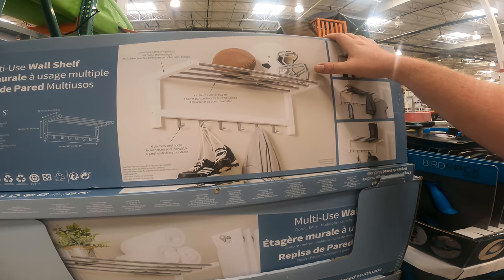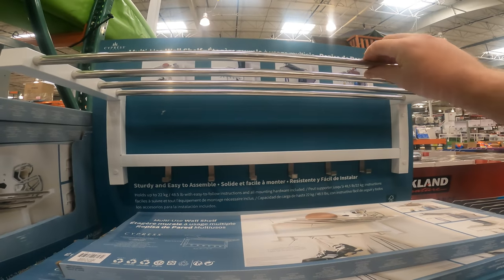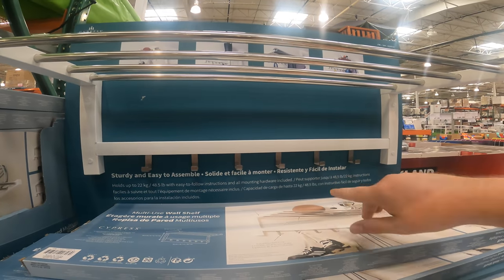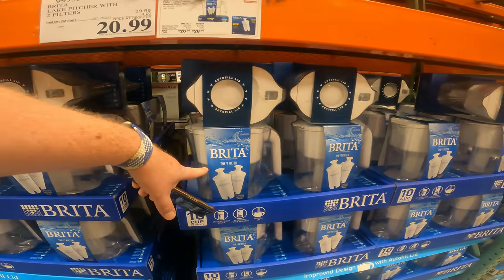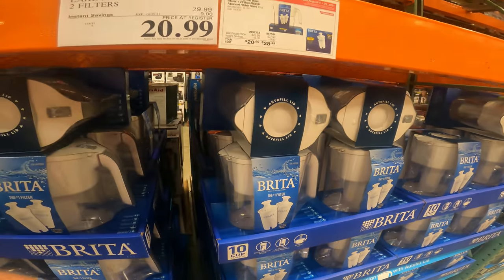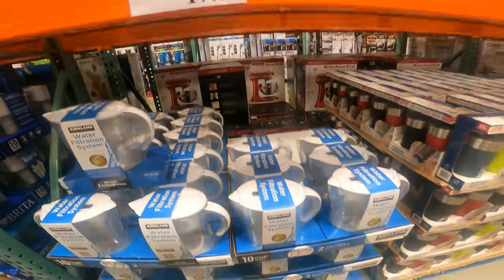Multi-use wall shelf, holds up to 48.5 pounds, six stainless steel hooks. Closet wall, entryway, or garage. I'm actually thinking in my bathroom above the toilet to put some towels on it. It's only $18.99, mounting hardware included. We also have the Brita Lake Pitcher with two filters, $20.99. I think the going rate is about $22 for one. So you're going to get the container plus two filters inside. Or Kirkland brand, which is probably made by the same company, is only $17.99 with two filters.